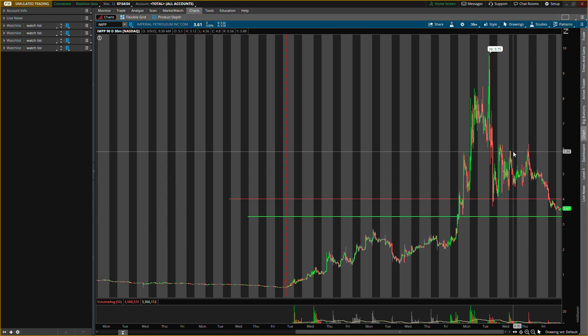These are the main two levels I'm looking at for ticker symbol IMPP. Hope you guys enjoyed the video. Always remember this is just a recommendation for educational purposes only, so do not trade anything you see or hear in this video. I'll catch you guys in the next one, bye.